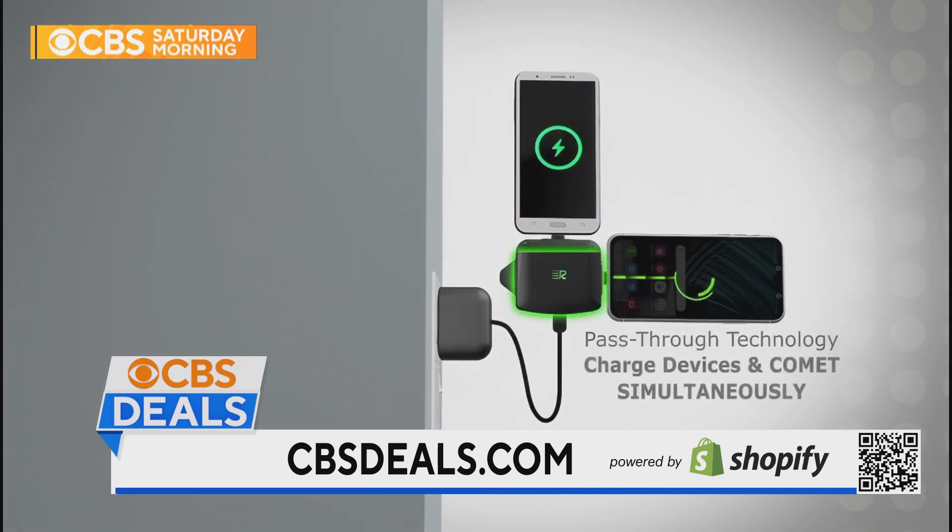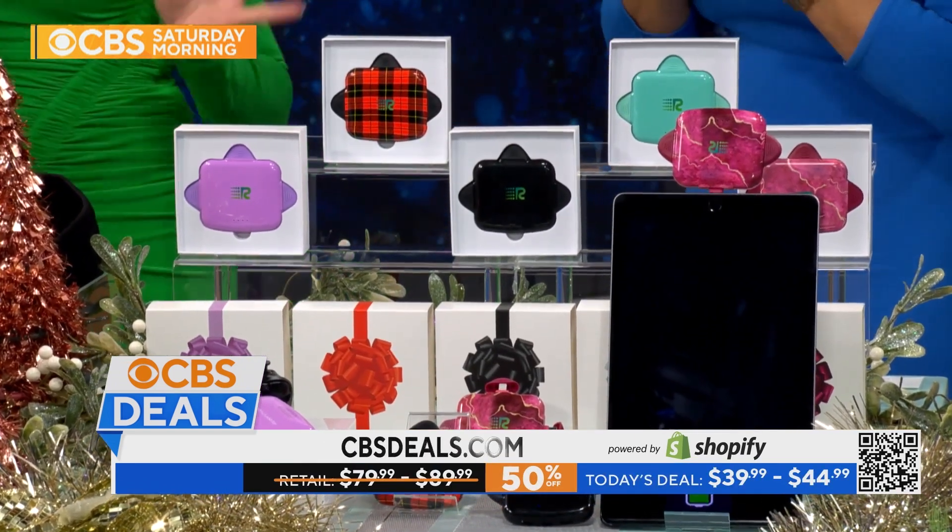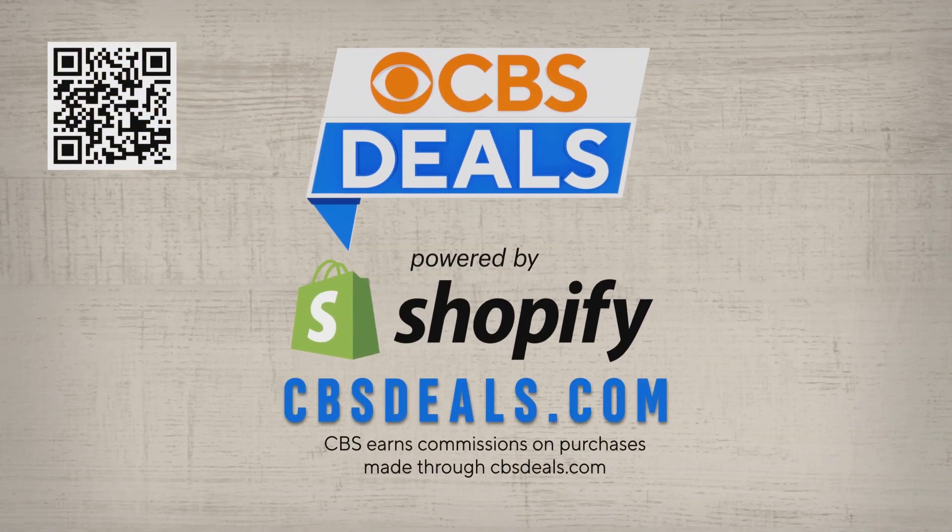We never have enough juice, not even for the phone. How much? $39.99 is where they start — there are different packages, 50% off. Run to CBS Deals for that. Lovely colors. To get this deal and more, scan the QR code at the top of your screen or head to cbsdeals.com to start shopping now. See you next week.